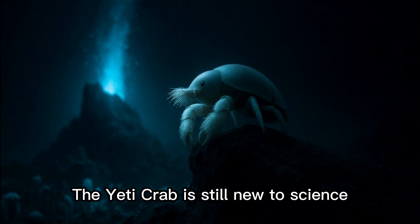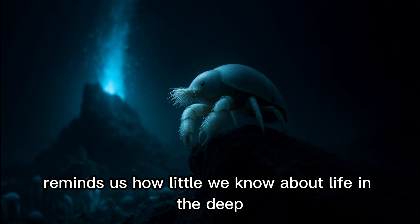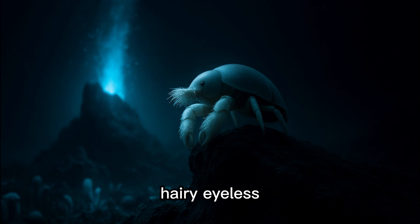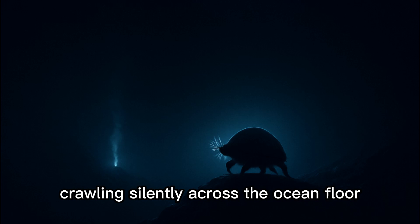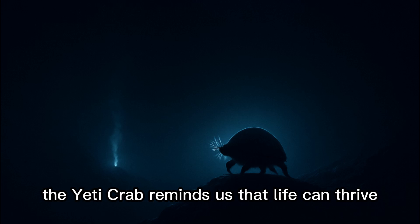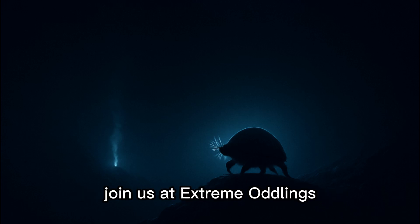The Yeti Crab is still new to science, its secrets only partly revealed. Each discovery reminds us how little we know about life in the deep. For now, it remains an oddling of evolution — hairy, eyeless, and thriving in one of the harshest habitats on Earth. A creature that seems mythical, but is very real, crawling silently across the ocean floor. And so, in the darkest corners of the ocean, the Yeti Crab reminds us that life can thrive even in the most impossible places. Join us at Extreme Oddlings — subscribe now to discover more of nature's strangest survivors.